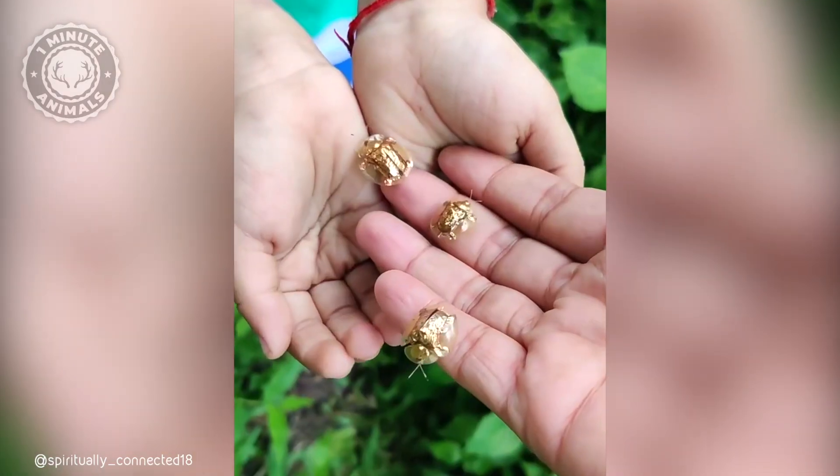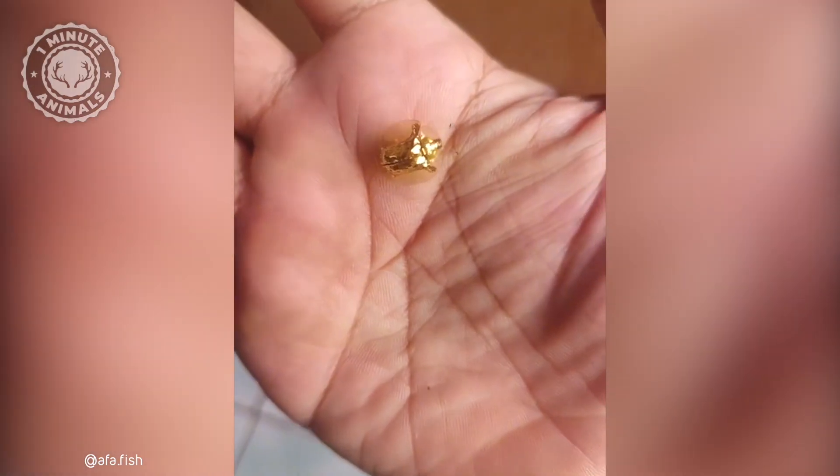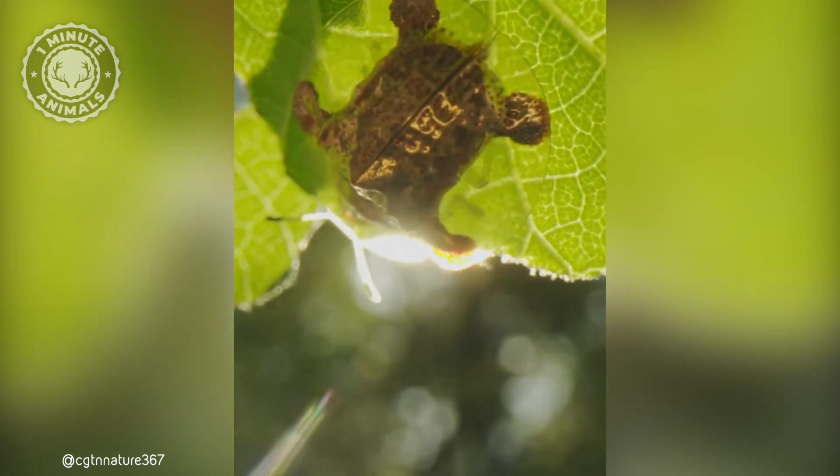This tiny creature looks like it's been dipped into liquid gold. It's the golden tortoise beetle, a shimmering living jewel. Native to North America, this marvel measures just five to seven millimeters long, but its size belies its stunning beauty.